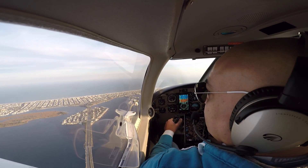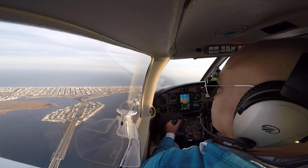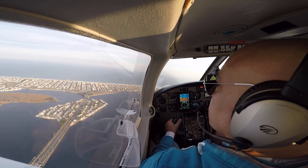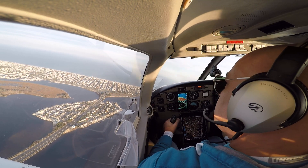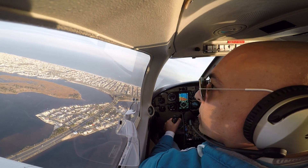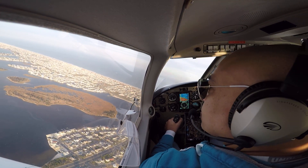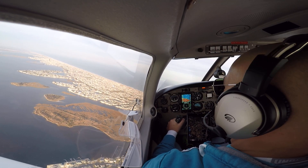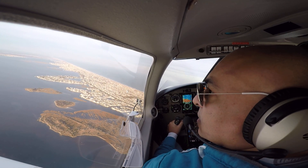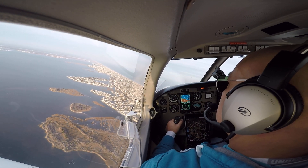Let's do some clearing turns. That way we can end up 90 degrees going over the beach. We'll cross at 90-degree angles and do some S-turns. Do you do S-turns in the 172? I know we did them over Lacey Road — turns around a point.